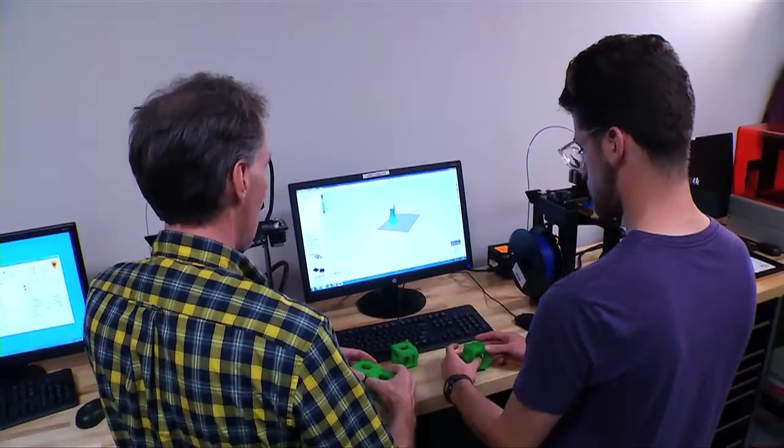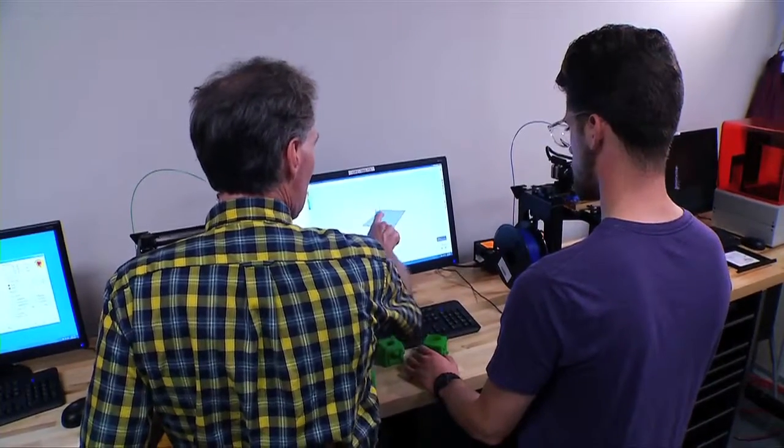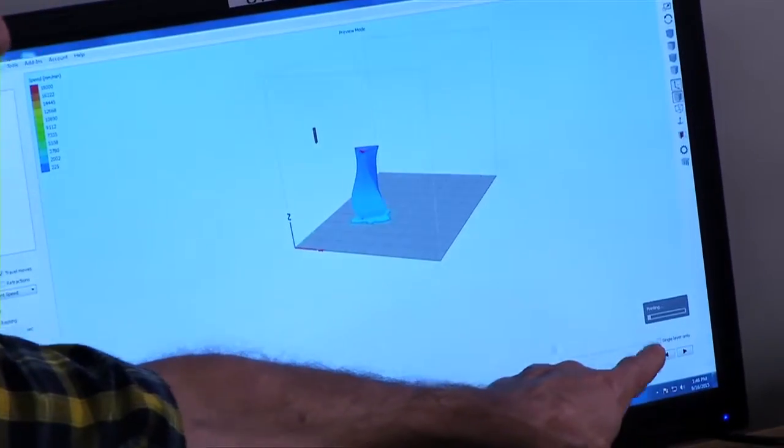They'll learn drafting and sketching, so there are many different tools that we'll give them so that they are skilled enough to get the training and be able to get a job. 3D printing is another tool in the toolkit, and where it has a great fit right now is when you're talking about something that has high complexity with low volume.